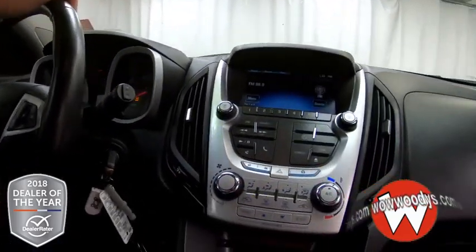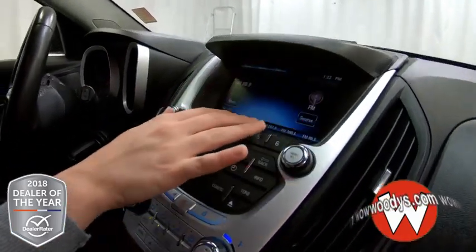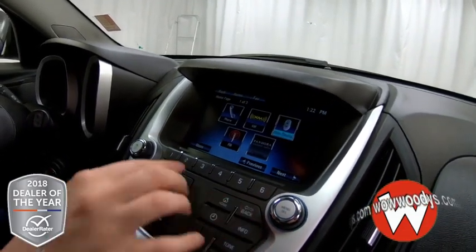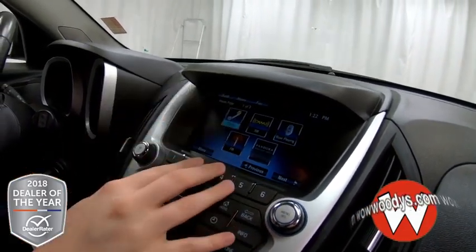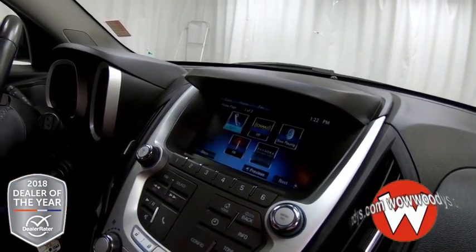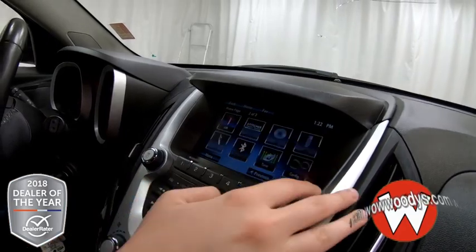Looking over to your media center, you have your radio options here and you can subscribe to SiriusXM radio if you choose to. Here are all of your different apps, your phone settings, so you can subscribe to OnStar and use that, and then just all of your settings are on all of these pages.